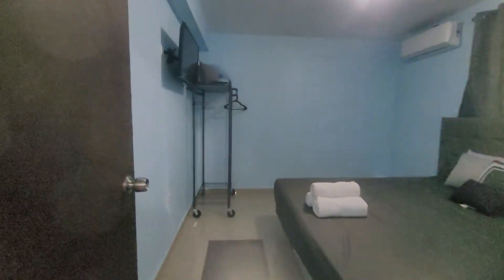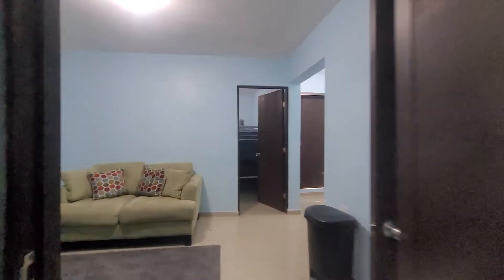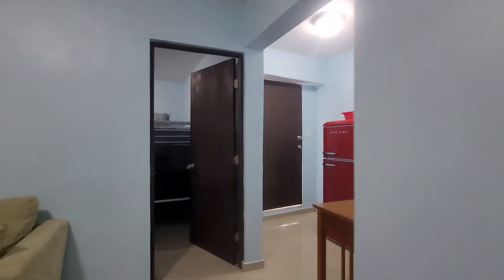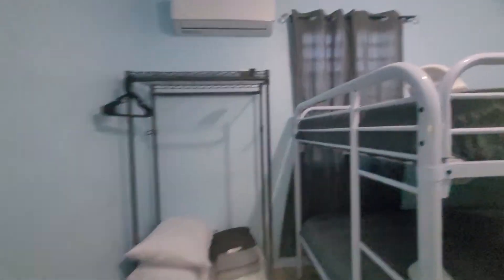Here's bedroom one — king-size bed with, of course, AC and smart TV as well. Then we have room two with, of course, ACs and smart TVs as well.